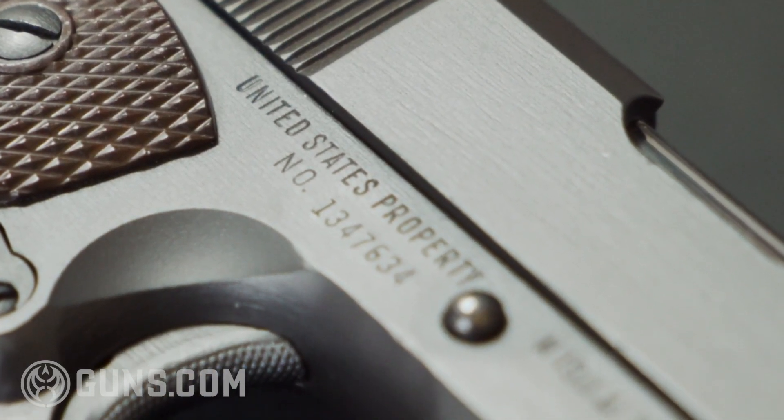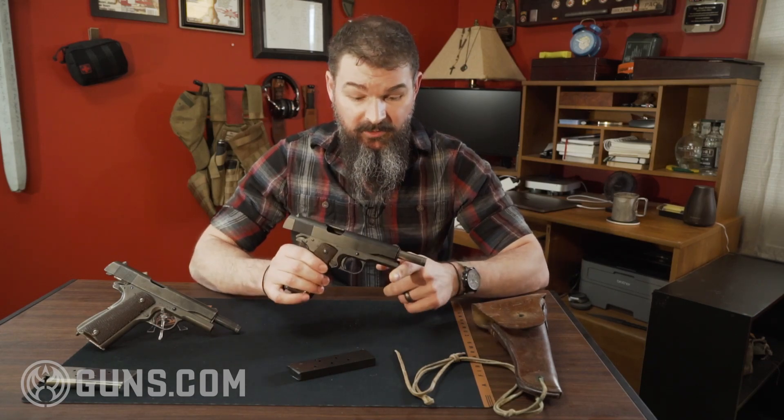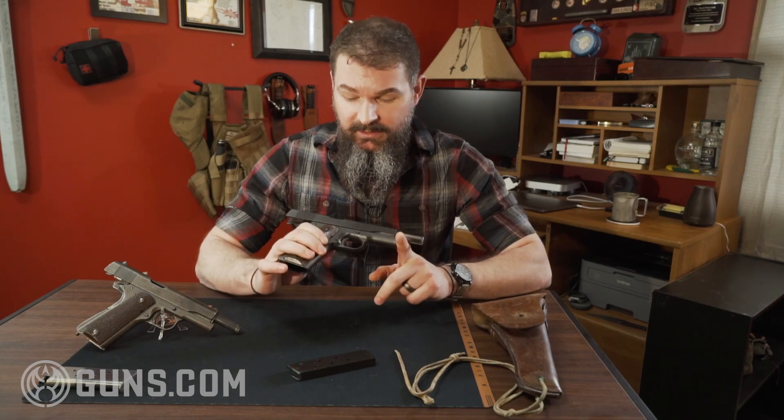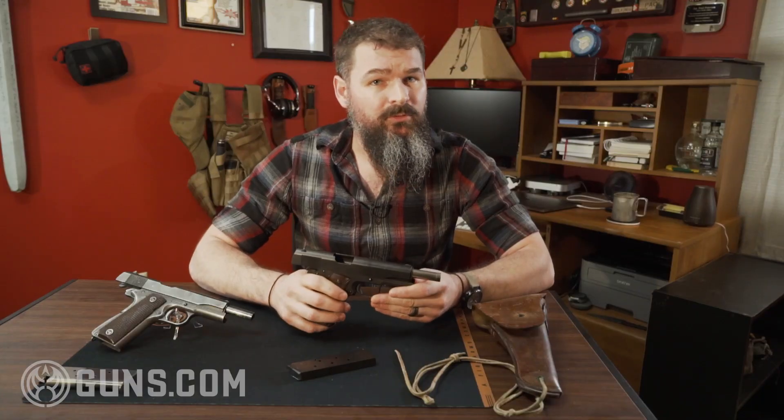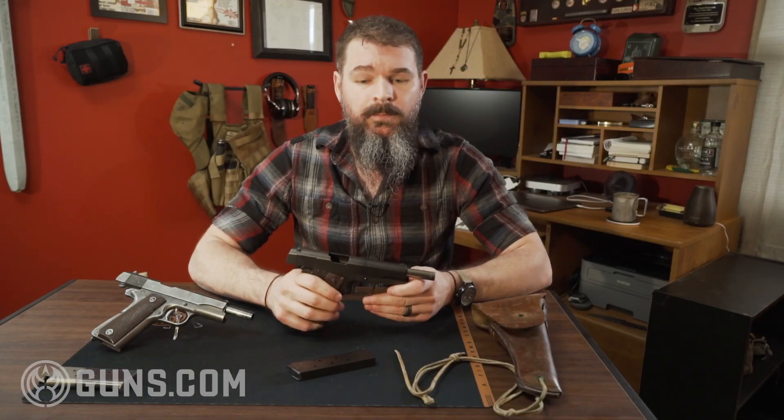What's special about these 1911s is as much who made them, and when they made them, and how much they actually produced in a very short period of time. This particular example is a Remington Rand 1911. The Remington Rand 1911s were produced from 1943 to 1945, at the request of the U.S. government. They contracted with five separate companies, to include Colt, to manufacture as many 1911s as they possibly could in as short a period as they could. Despite the name Remington being in Remington Rand, this is actually a distinct entity from Remington Arms.